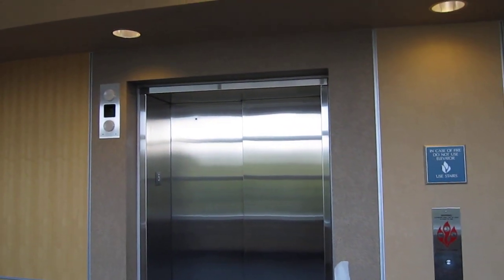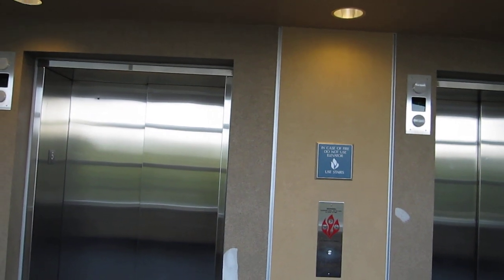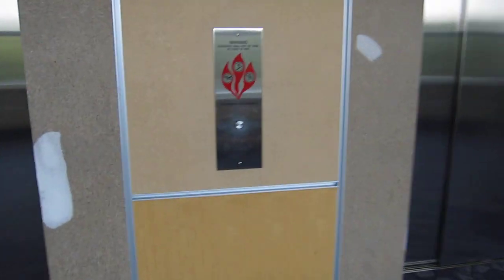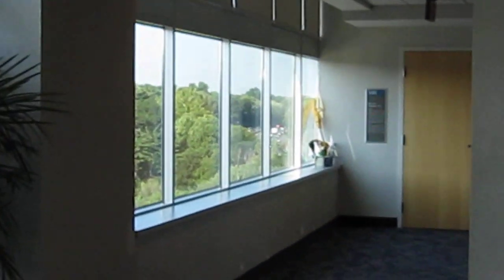These are the elevators at the Holy Cross Hospital Physicians Building in Silver Spring, Maryland — this might be Wheaton actually. That right there is $495.